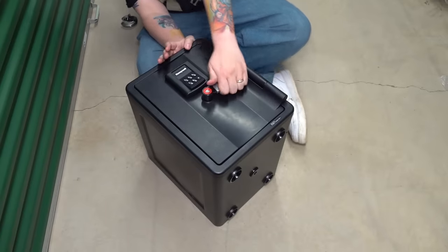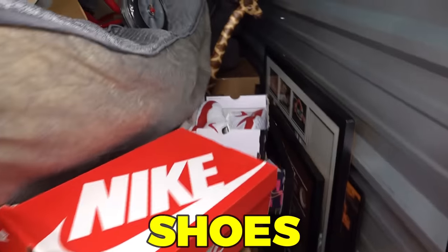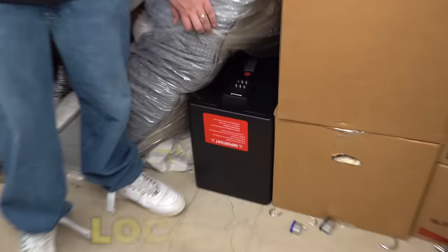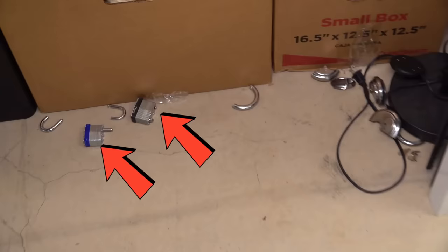I just paid $2,200 for this abandoned storage unit. It's been up for auction six times and I've been the high bidder every time. Take a look at the ground — look how many times this thing's been cut. One, two, three, four that we can see right at the door.